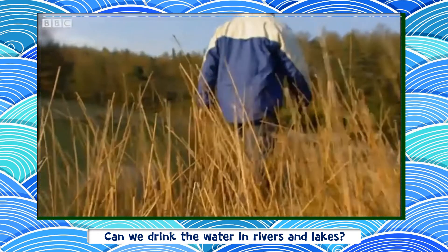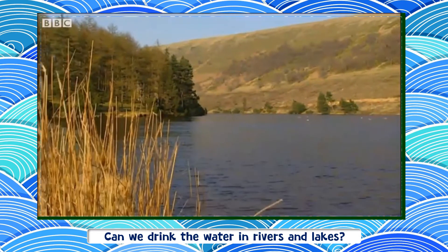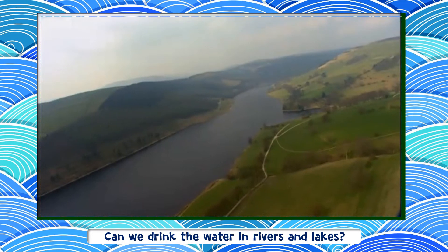If we want an endless supply of water, we must have reservoirs. But we need to be careful where they're sited. And this is Lady Bower Reservoir today.